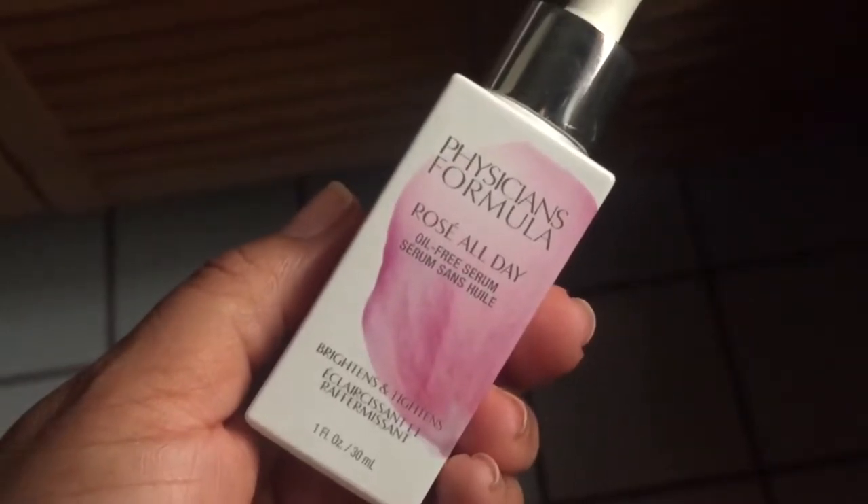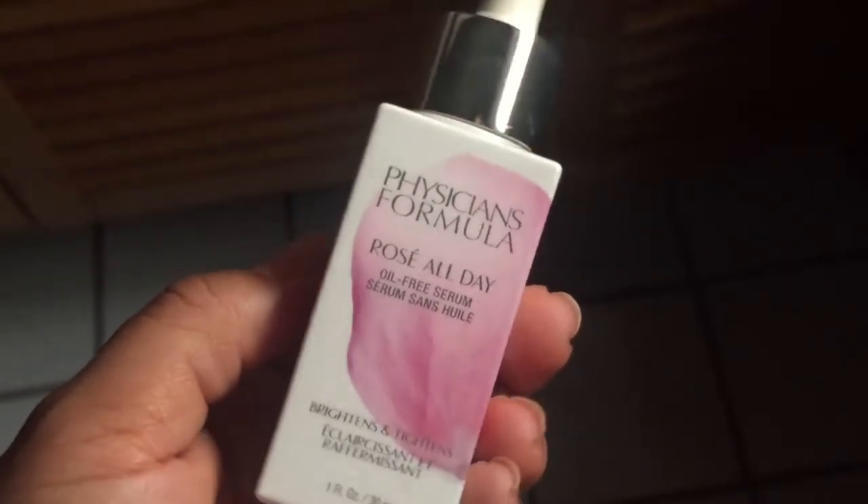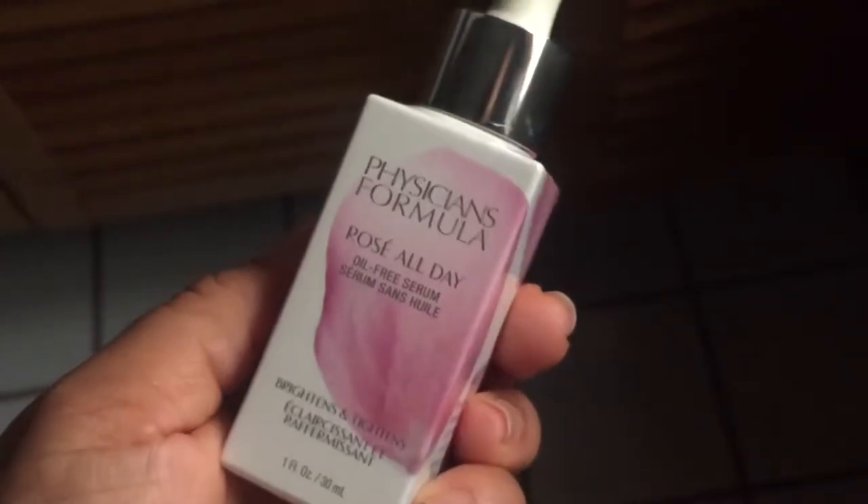It's from Physicians Formula and it is the Rosé All Day Oil-Free Serum, and it brightens and tightens. I love this. If you have hyperpigmentation, this is the type of product you are going to want. If you are having firmness issues, you want to get this. If you want the glow, you want to get this.